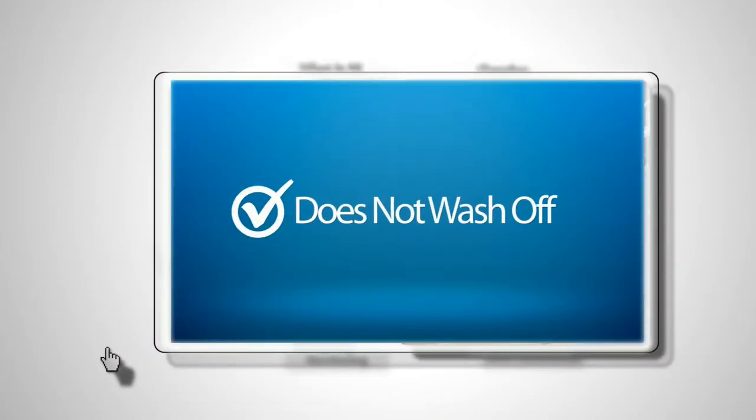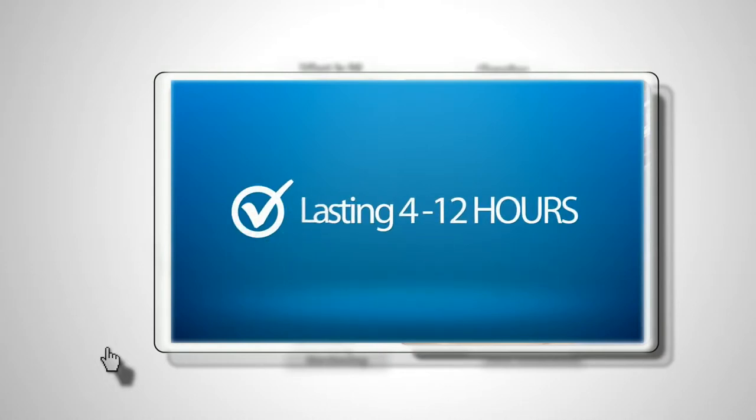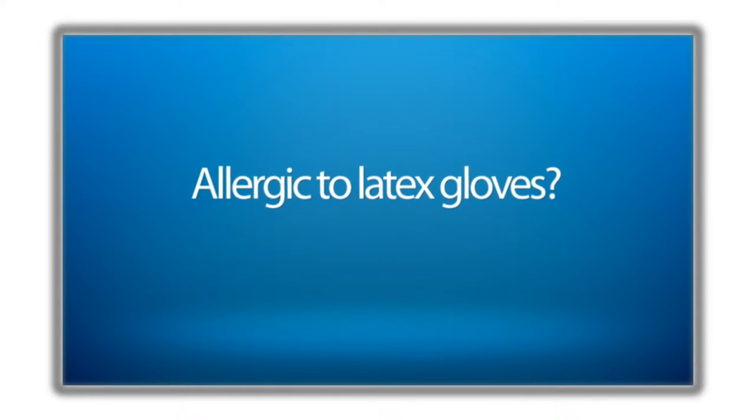Did you know that Gloves in a Bottle does not wash off, and only comes off with naturally exfoliated skin cells? Did you know that a single application lasts 4 to 12 hours?